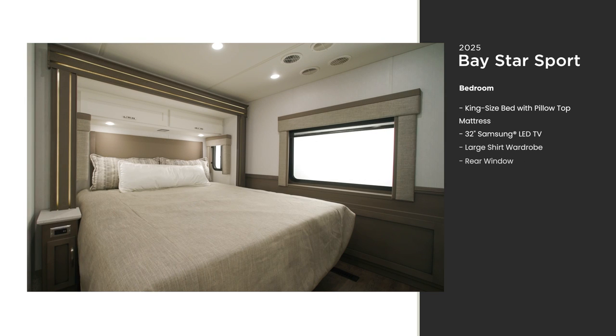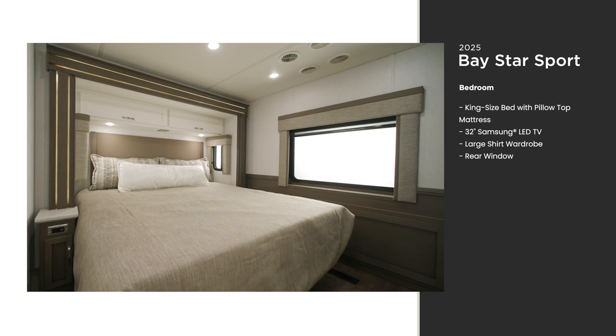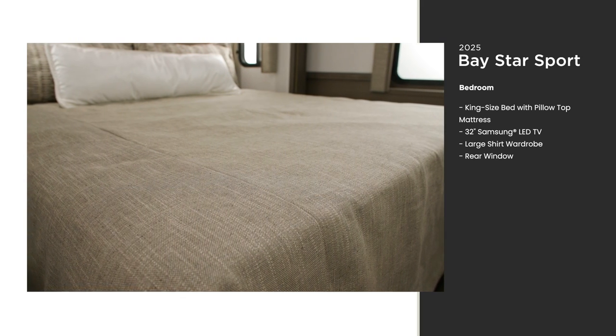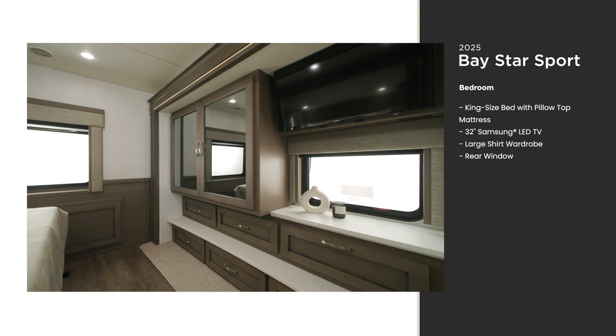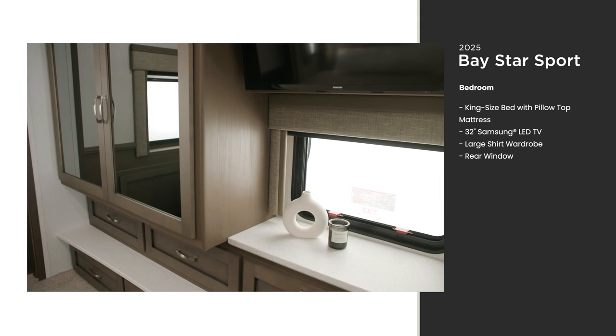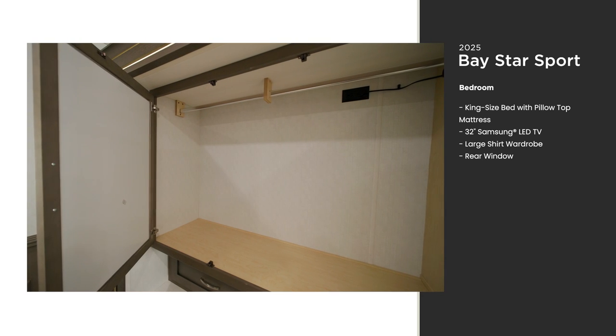As you enter the bedroom, you'll find one of the best sights after a long day of adventuring — a king-sized bed with a plush pillow top mattress. Mounted across from the bed is a Samsung LED TV perfect for winding down at the end of the day. Next to the TV is a large lighted wardrobe with drawers giving you generous storage for whatever you bring along.